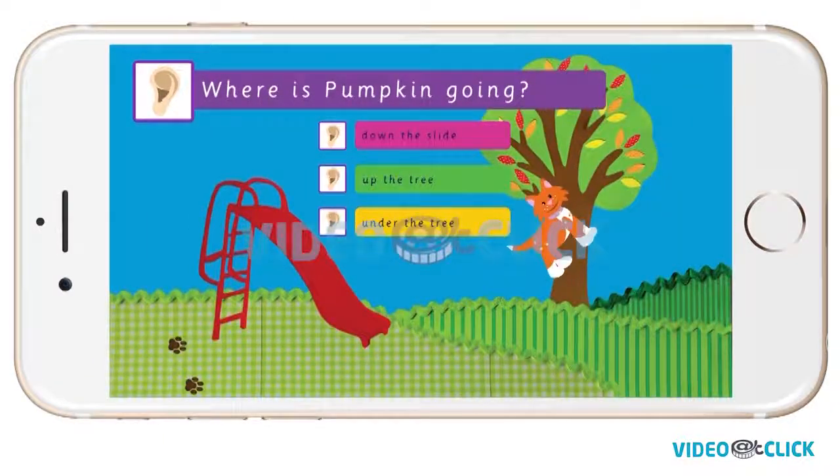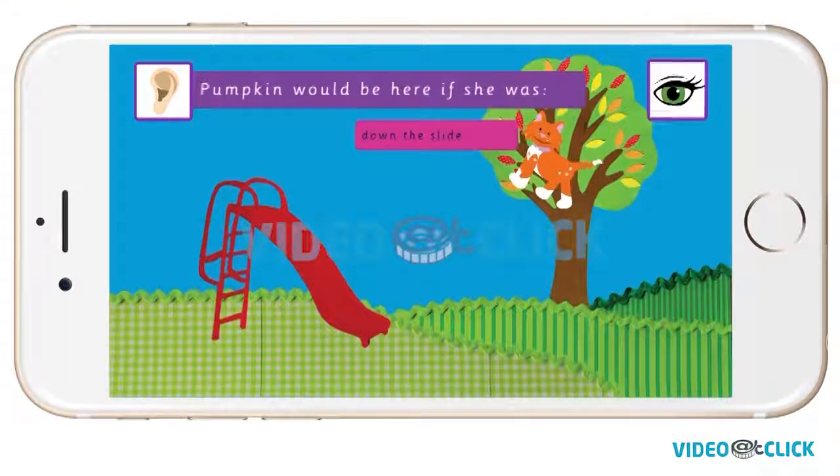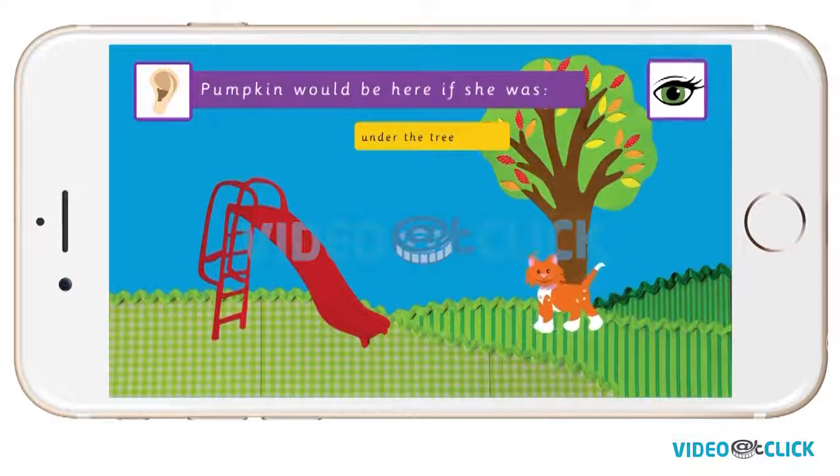Where is Pumpkin going? Is she going down the slide, up the tree, or under the tree? Pumpkin would be here if she was going down the slide. Brilliant! Pumpkin is going up the tree. Pumpkin would be here if she was under the tree.